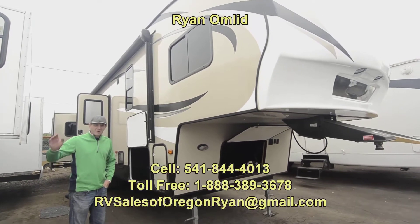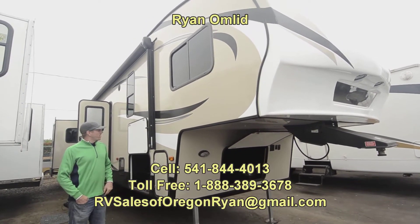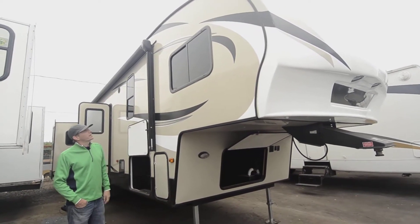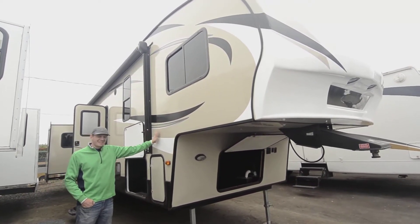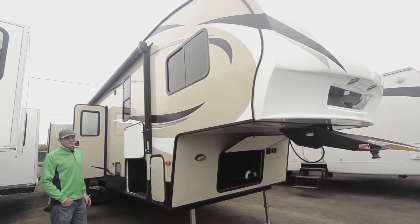Good morning everyone, it's Ryan here at RV Sales of Oregon on Highway 99 in Eugene. This morning I've got a 32-foot Keystone Hideout. One thing super cool about a Keystone Hideout is the fact that the hardwall on these things is pretty much indestructible unless you really try. This one is in great shape for a 2018.